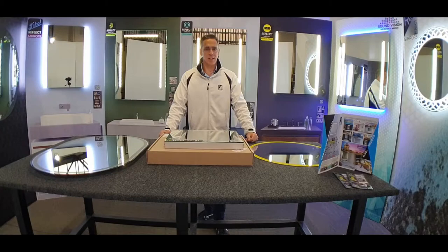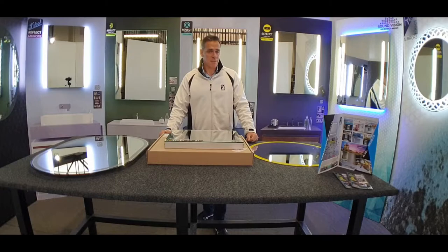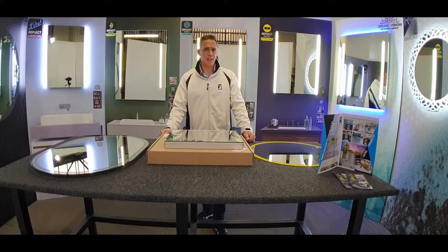The reason we do this is because it is a very high quality mirror. Because of the fact that we supply many hotel projects that are right on the water, and we supply one of the biggest boating manufacturing companies in South Africa with mirrors — obviously those mirrors are right up near the coast — we don't want any sort of defects to happen: black edges, deterioration, or anything like that.